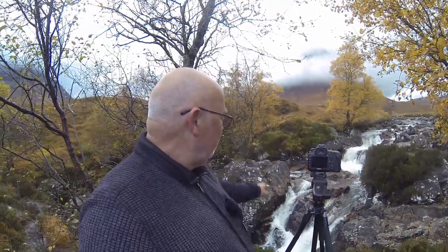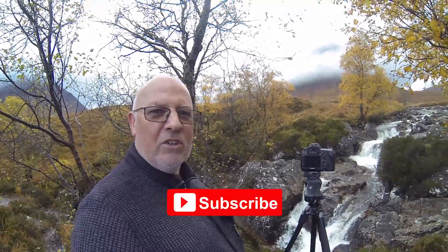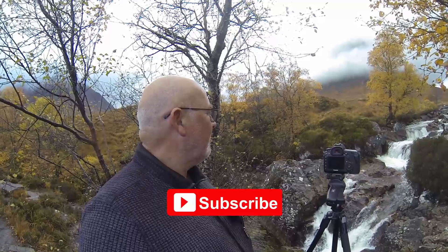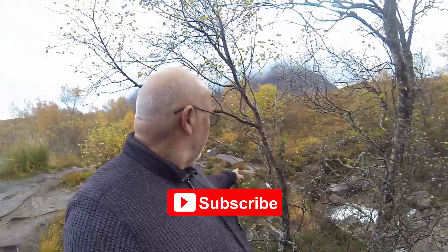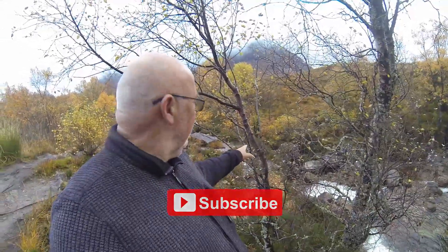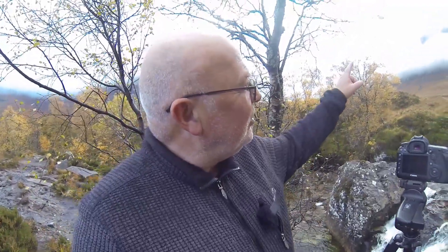Just look at this. I did think there'd be quite a bit more water to be honest, but yeah, it looks all right. I think I'm going to take a shot here and another shot just down here looking up the fall. You can just see a little bit of the Buachaille coming out at the top. Let me show you the back of the camera — it would be nice to get a gap in the cloud just to see the top through the cloud and the top of the tree.